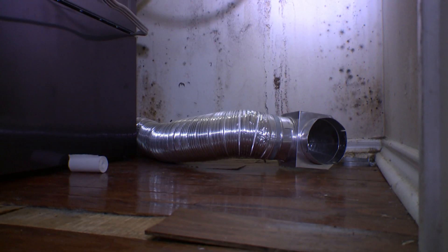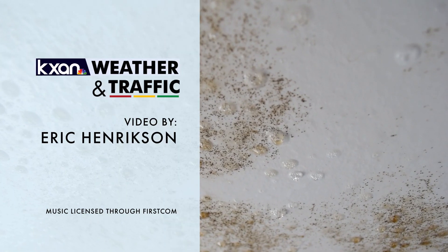But usually there's a clear warning. Mold thrives in moisture. So if your favorite forecaster calls for rain, a stuffy, runny nose might be in your future too.